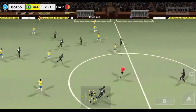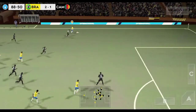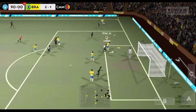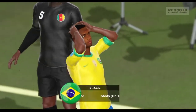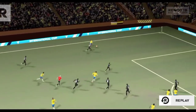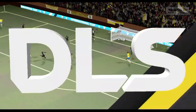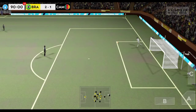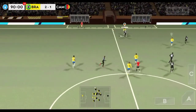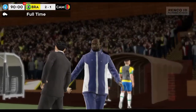He loves to run with the ball. Good distribution. That's into the side netting — goal kick. And that's it, full time.